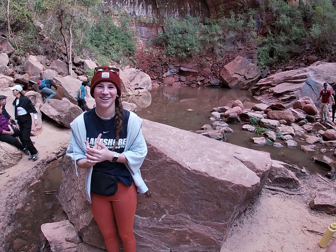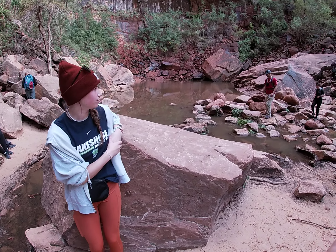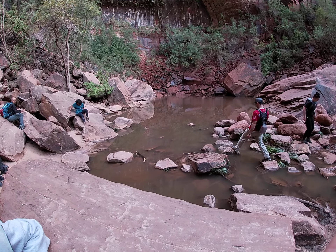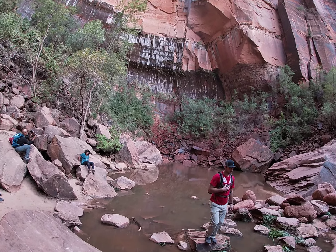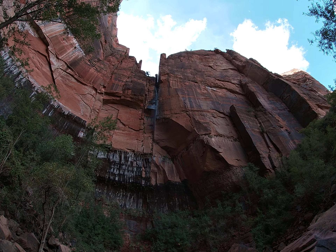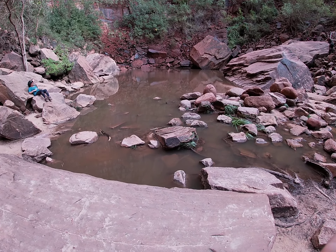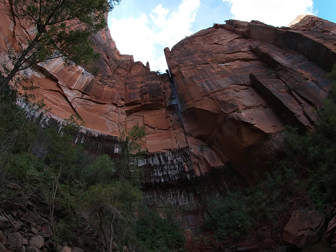So this is actually the upper emerald pool — the last one was the middle one. It's, as per usual the last couple years, just jammed with people, so it's a little less spectacular maybe, but it's just a beautiful waterfall coming down onto the rocks making this pool. So cool — that's amazing.